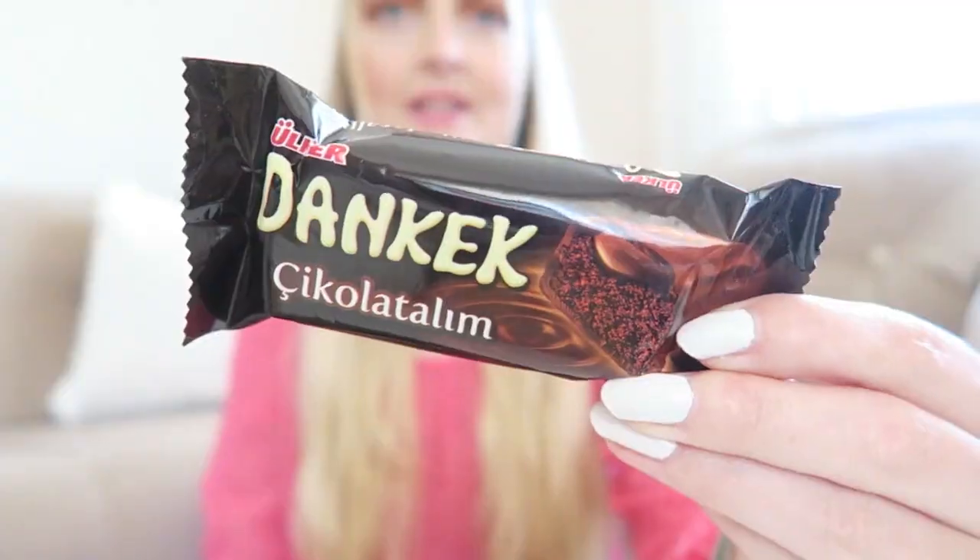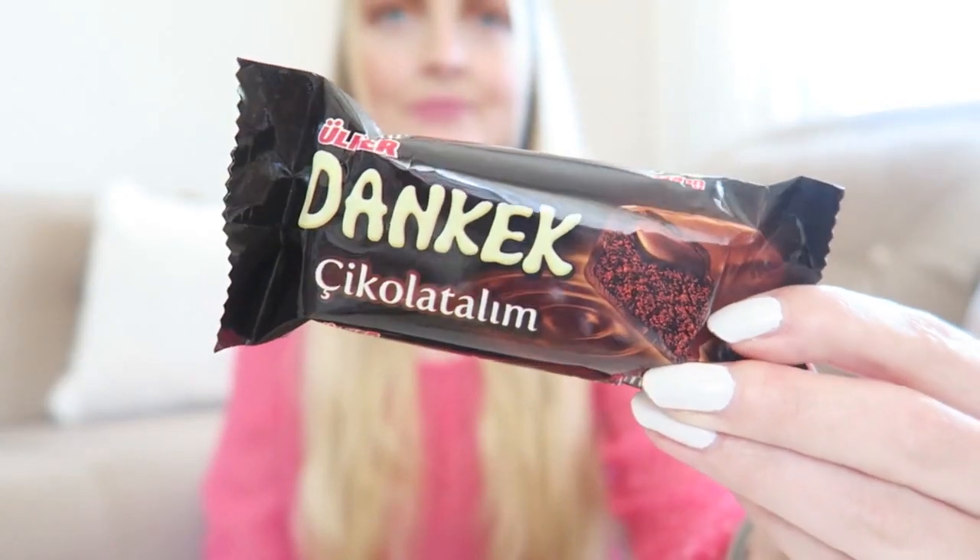Let's start with this little chocolate cake. This is from Ulker, which is quite a well-known brand here in Turkey — they sell chocolate things, cakes, and pastry. This is called the Dan Cake Chocolata, and I believe this is just a regular chocolate cake. Let me show you how it looks.